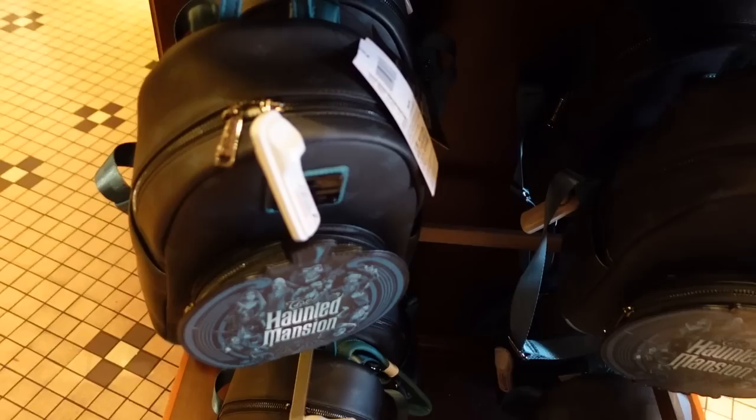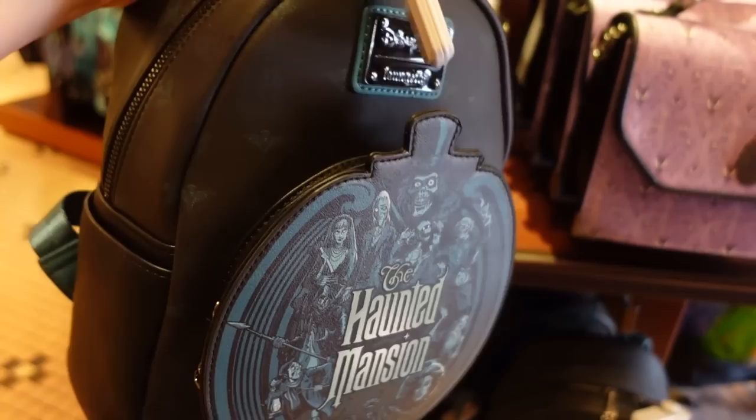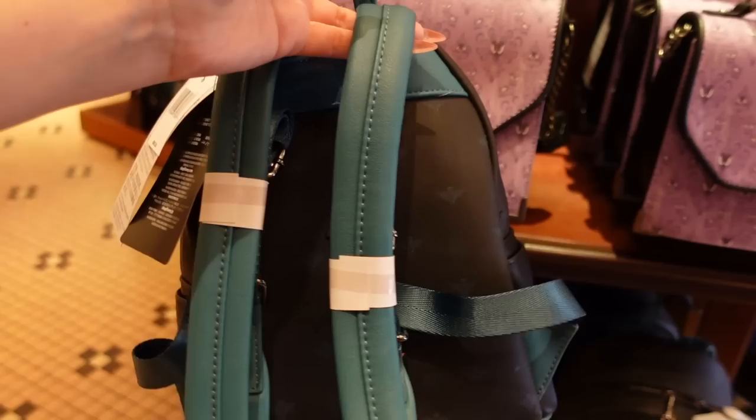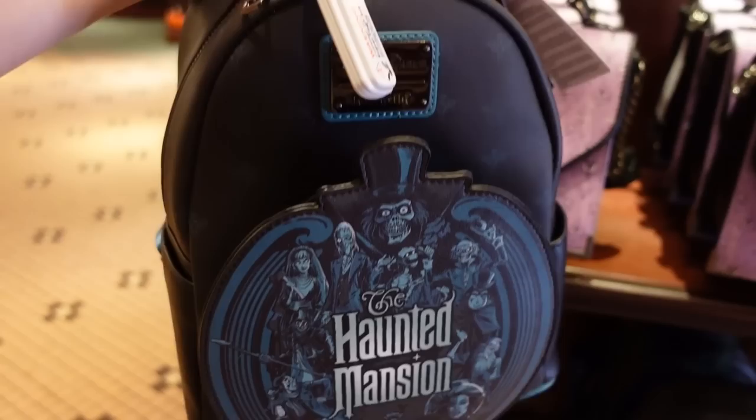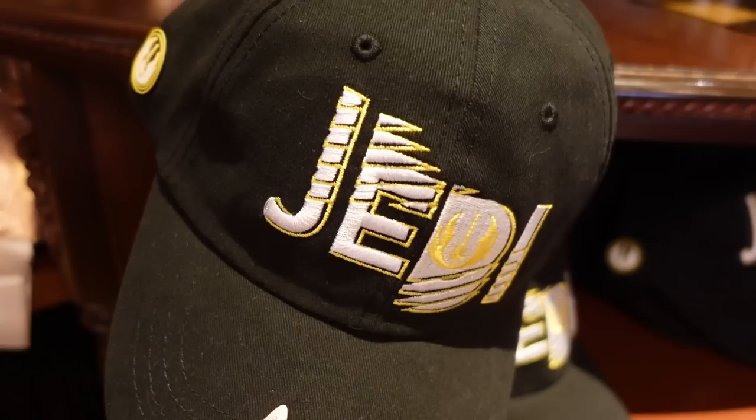We also have this Haunted Mansion Disney Parks Loungefly, which has been on Shop Disney for quite some time. The teal color is stunning in real life — buttery smooth and so pretty. When you mix it with the black and the gunmetal hardware, this looks fantastic. It's $85. When I saw it online I thought it was totally fine, but in real life it's really, really nice.